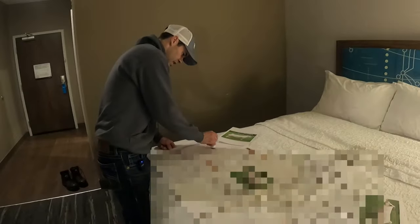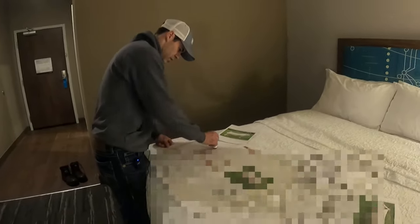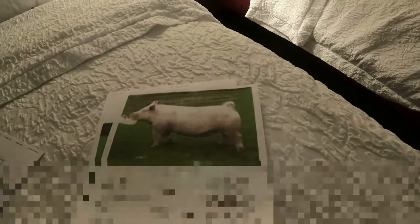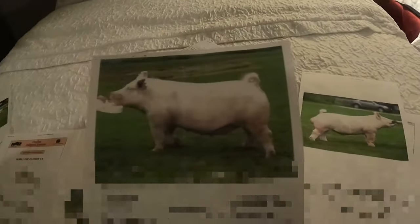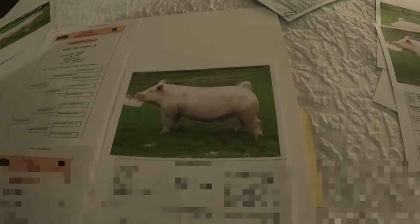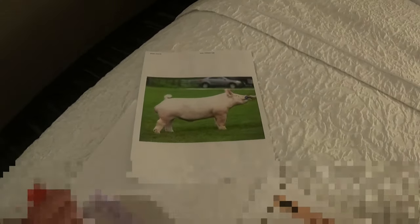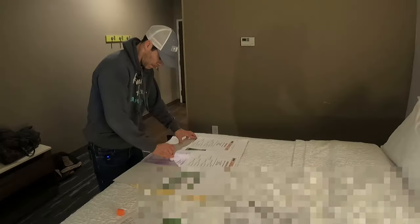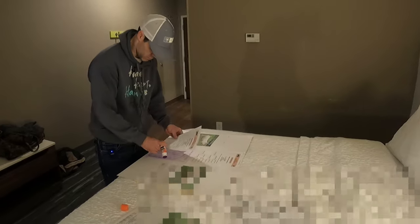I am putting together the information board — a.k.a. the marketing board — just to give anybody that wants to look at them the information on these pigs so they can know exactly where they're from and what they are. That is what Mama Said. And then we've got the closer over here, which is the reason why we can participate in this sale tomorrow. The closer is a Southern Gold stud — simple way to do it, but it will be effective.